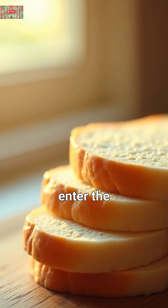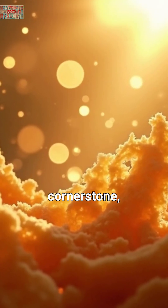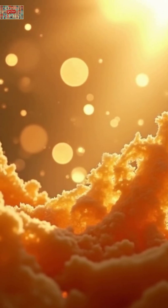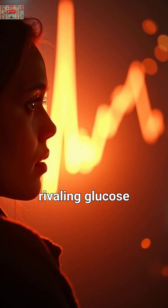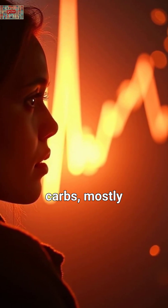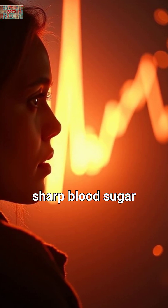Now, enter the culprit: bread. Often a dietary cornerstone, especially white or refined types, bread has a GI of 70–80, nearly rivaling glucose itself. A single slice packs 15 to 20g of carbs, mostly starches that break down rapidly into glucose, causing sharp blood sugar spikes.